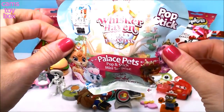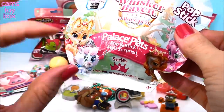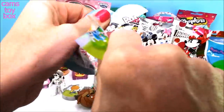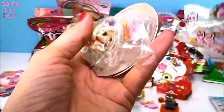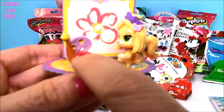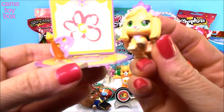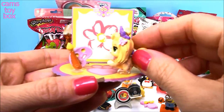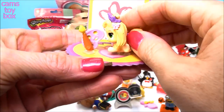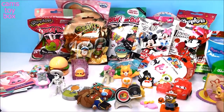We have Disney Whisker Haven Tales with the Palace Pets — Series 2. You get a little pet, a little accessory, and a little mini scene. This is Daisy and she's a little artist — it comes with a little paintbrush and paint palette. They come with little suction cups so you can suction cup them right onto their little cardboard cutout display. Really cute for both displaying and playing with.